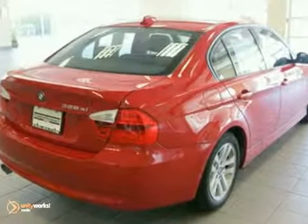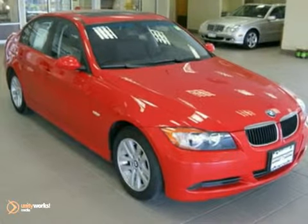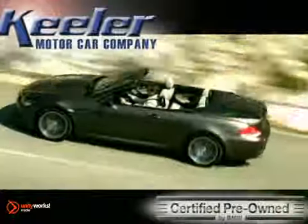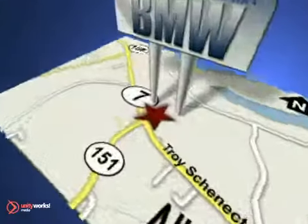For more information, please call us at 800-474-4197. Keeler BMW looks forward to assisting you with your vehicle purchase. Call us today to schedule a test drive. We're conveniently located on Route 7 in Latham, New York, just west of the Circle.